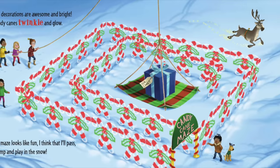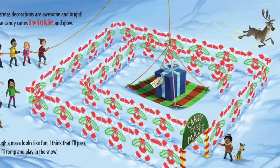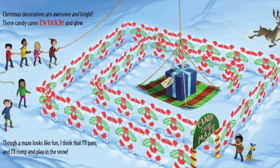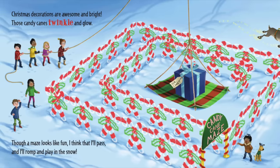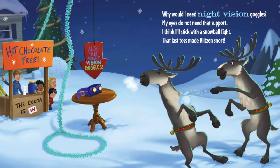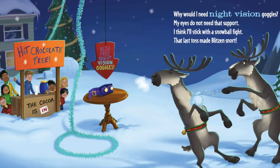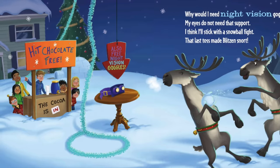Christmas decorations are awesome and bright — those candy canes twinkle and glow. Though a maze looks like fun, I think that I'll pass, and I'll romp and play in the snow. Why would I need night vision goggles? My eyes do not need that support. I think I'll stick with a snowball fight — that last toss made Blitzen snort!